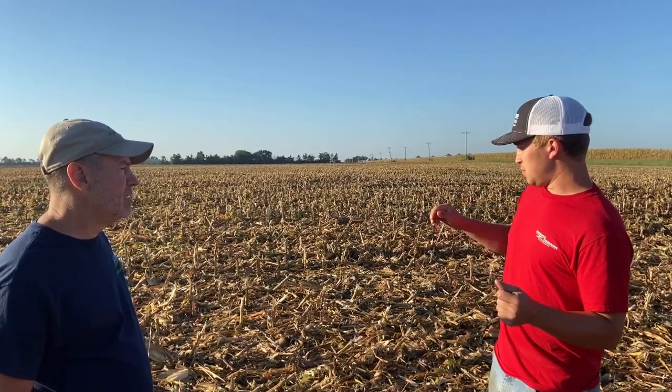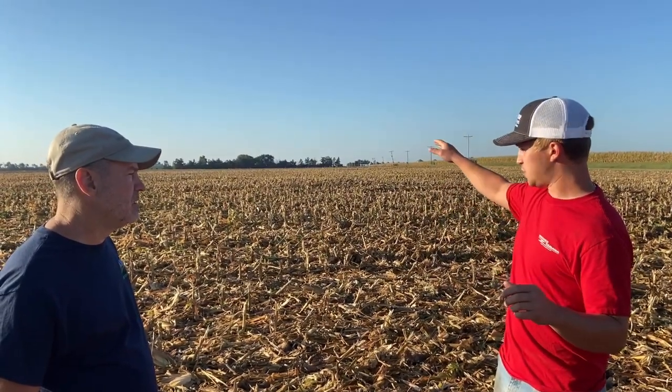Two weeks ago we were able to pick the corn that was after the double crop soybeans because it was dried down already, and then here on the cover crop side we just got done picking it last night. We had to wait two weeks on it to dry down versus the double crop soybeans. The moisture difference: two weeks ago it was 16.5% on that side, then we got into this side and it was all the way up to 26-27%, so we thought we better wait a little while before we could haul it in and dry.